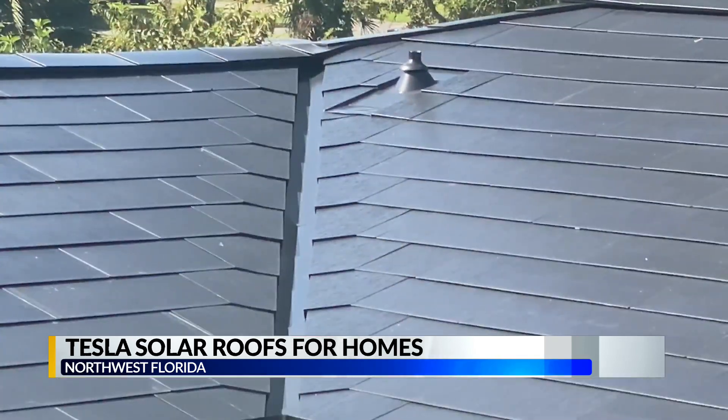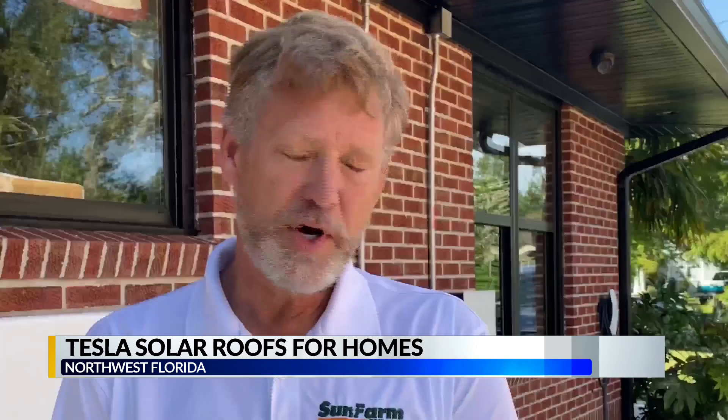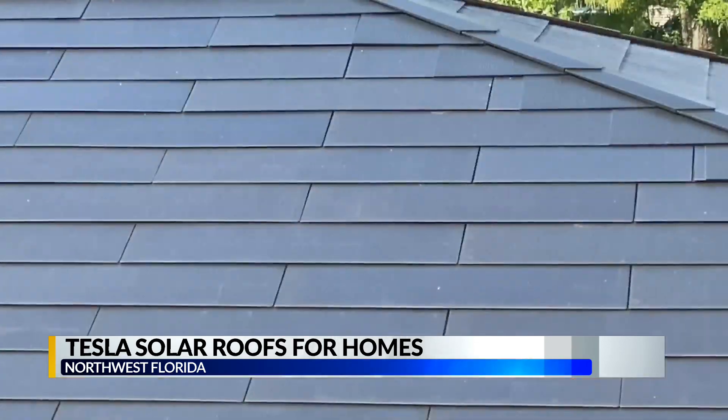Herrick says the use of solar energy is on the rise in Northwest Florida. Our mission is to help transition the Gulf Coast to renewable energy. This is just another great solar product that we've seen in the future. In Pensacola, I'm Daniel Smithson, WKRG News 5.